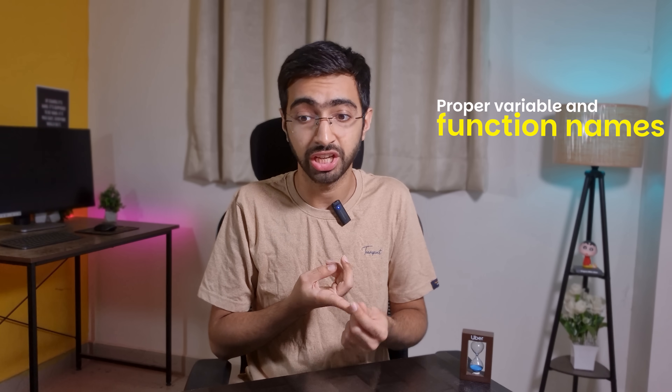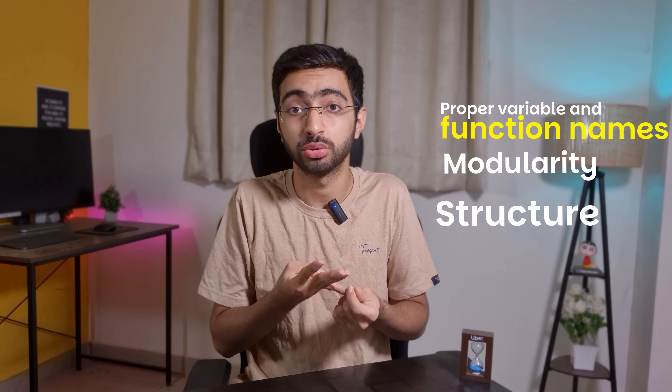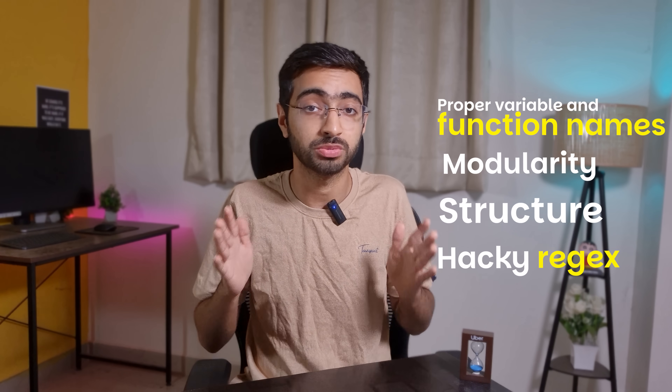Third is readability of code. Since software developers read a ton of code, it's very important to make sure code is readable and easy to understand. A candidate was rejected because he wrote a function named parseMessage, but inside it was doing more than just parsing the message — the readability wasn't good. The backend codebase at Uber is like 90 million lines of code, and to keep it in good shape, we ensure the code we push is high quality: proper variable and function names, modularity, structure, and avoiding things like hacky regex.